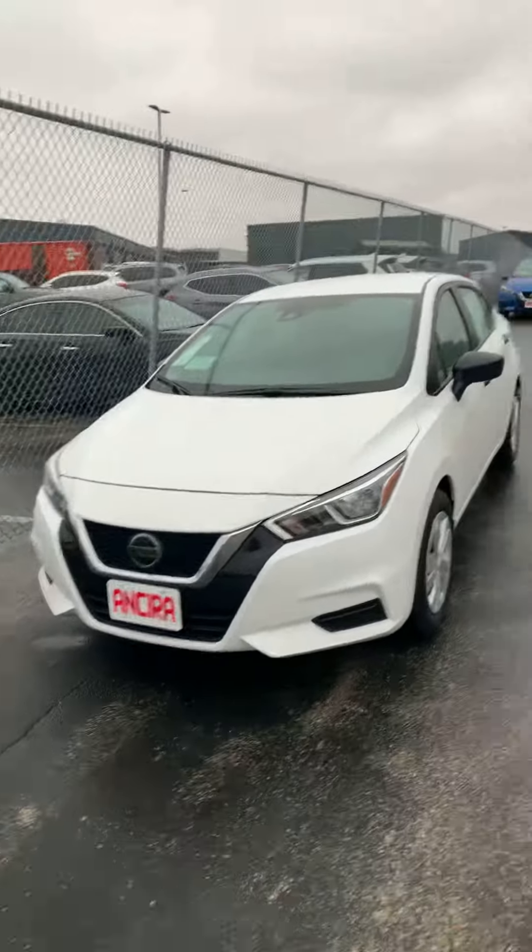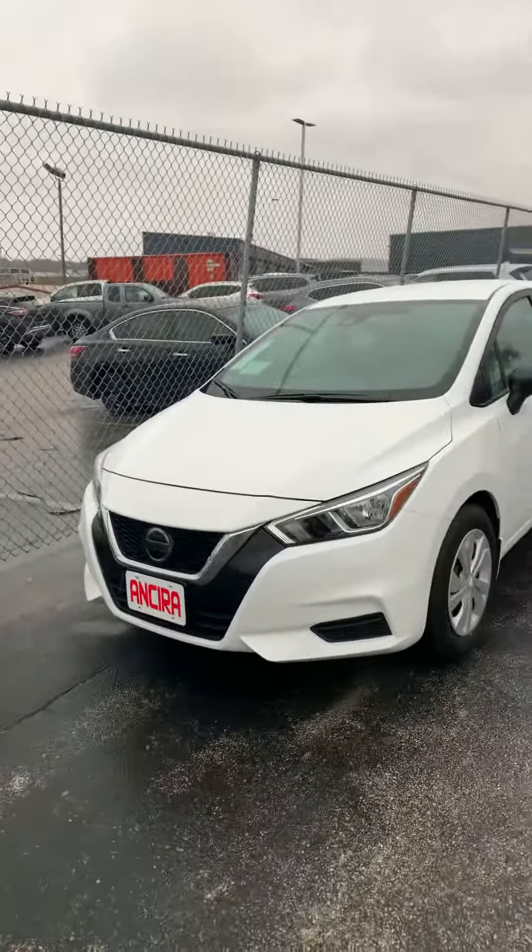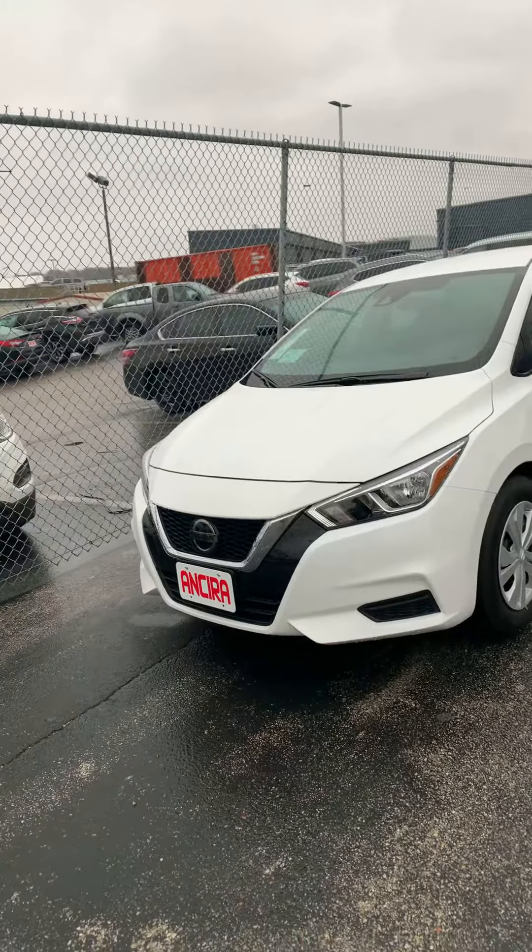Good morning, this is Fadi over at El Sira Nissan, just wanted to show you quickly the 2020 Sentra.